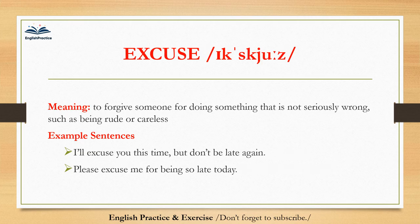Excuse. Excuse. To forgive someone for doing something that is not seriously wrong, such as being rude or careless. I'll excuse you this time, but don't be late again. Please excuse me for being so late today.